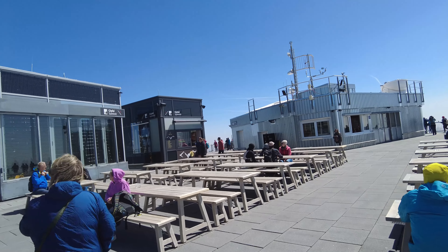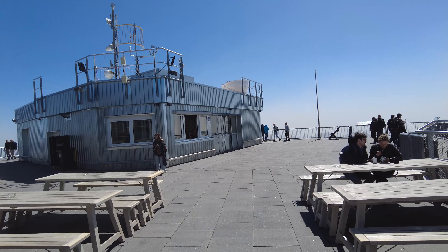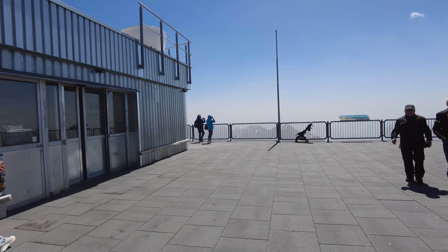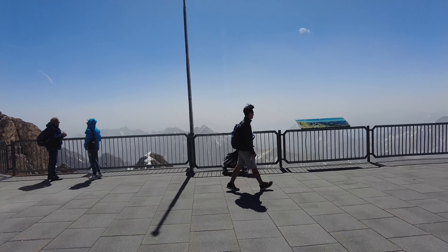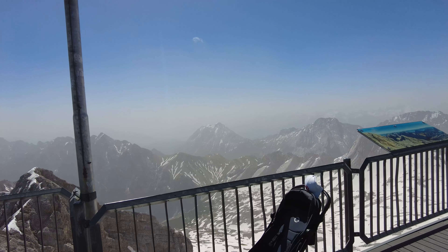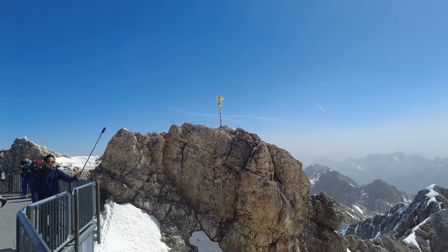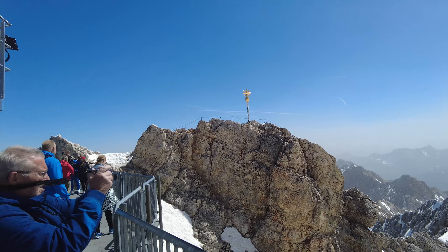2,962 meters is the summit. We are close to the summit, not at the very top, but not that far away. And this view to the south, as mentioned, a little hazy, but you can see the mountains at the very front and the mountains in the background. What a fantastic day to come up here to the top of the Zugspitze. And this over there is the Münchner Haus, another restaurant.